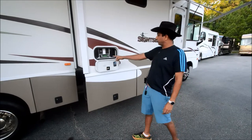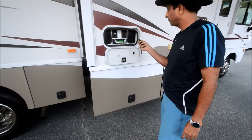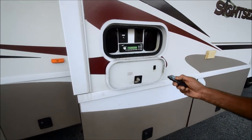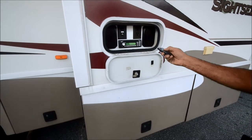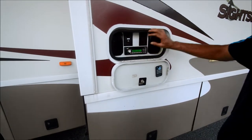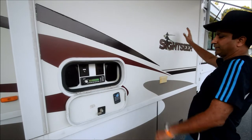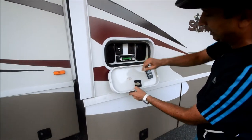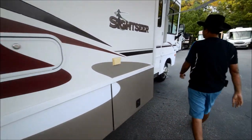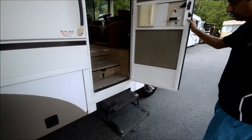Before we go inside, I just wanted to show you this nice outside entertainment system. It's got a little remote control so you're sitting at the table drinking a cold one. It also has an outlet for a TV. Nowadays with suction cups you could put a big 40 or 50 inch TV out here — it does have a TV outlet, a really nice feature. Let's go inside and look at this motorhome. It's smoke-free, odor-free, very clean.